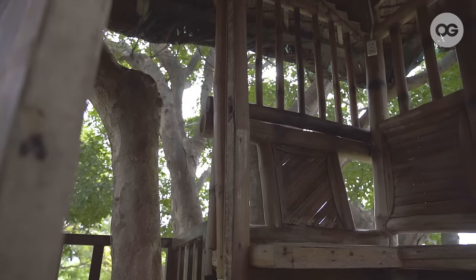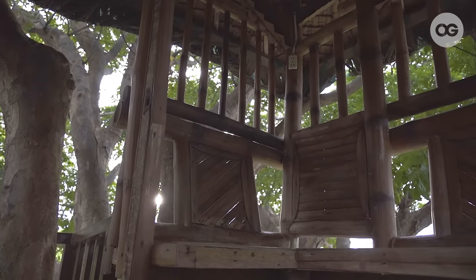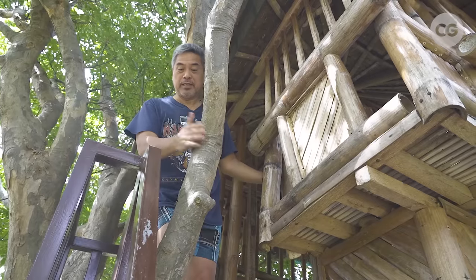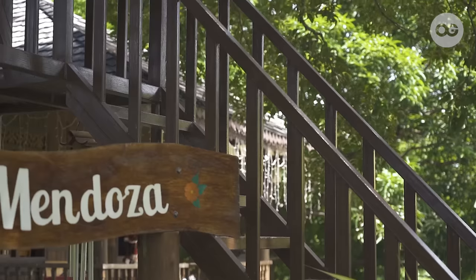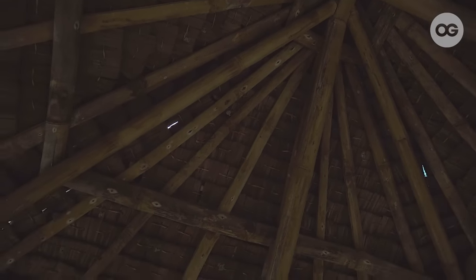This tree house was built as requested by my youngest daughter when she was 12 years old. She had this house together with her friends, and now that she has a branch of the tree, she uses this house to relax and also to look at the view around.